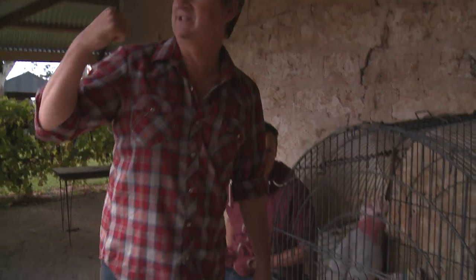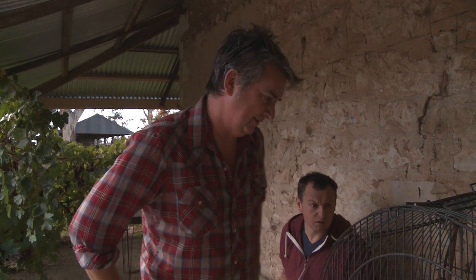Apparently that's the oldest thatch roof and largest in the southern hemisphere. Oh okay, just the largest, not the oldest.